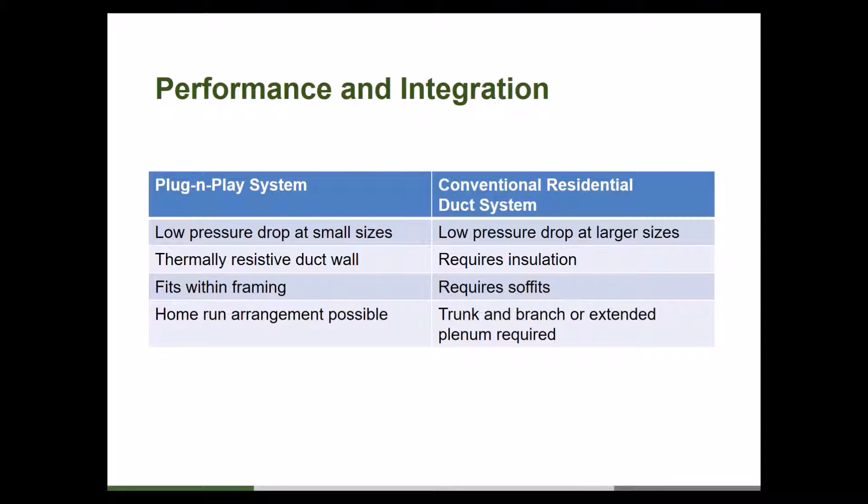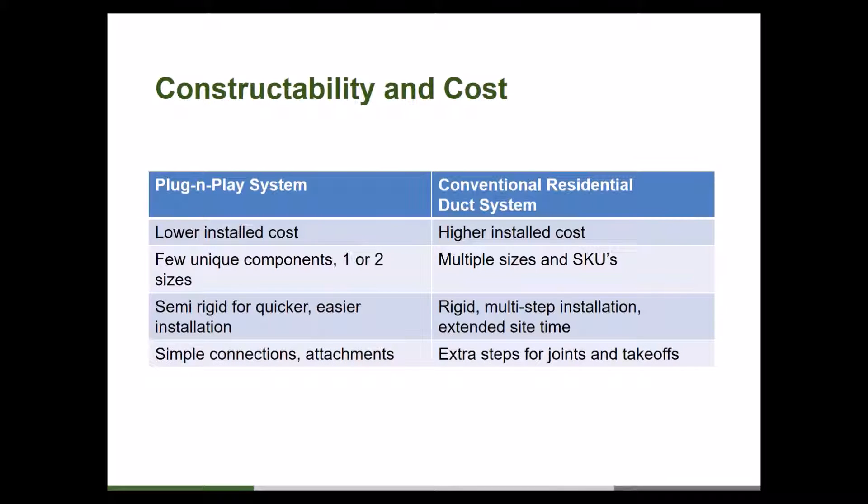Two questions came in related to what we were just discussing. First: would the air handler be a typical current off-the-shelf unit, or a specialized small-diameter system like a Unico? There are several manufacturers offering systems at lower capacity, though there are few players in that field right now — and that's one of the challenges in the lower-load home marketplace. The intention is that this system would be compatible with those manufacturers' equipment, and we'd like to see more manufacturers enter that arena.